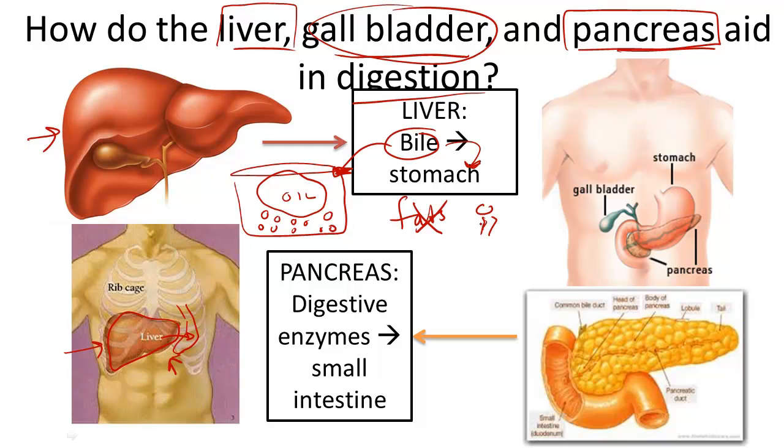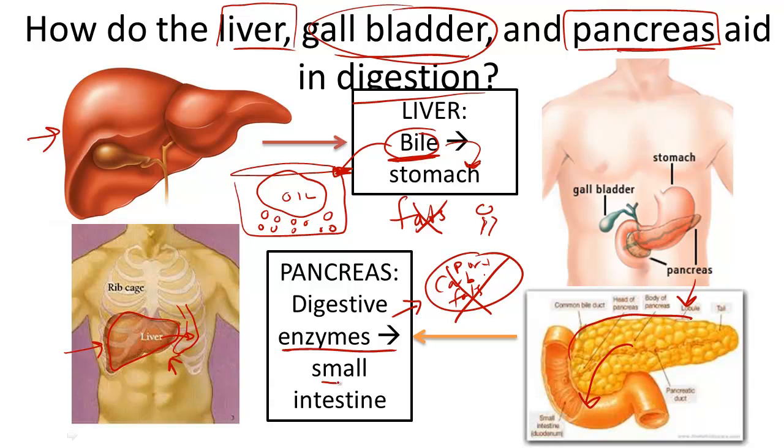That's not where digestion of fat ends, but at least it's a good help. So the liver is pretty important for helping us break down fat. Now onto the pancreas. The pancreas helps with digestion in a few key ways. It secretes a substance called amylase, and also some lipases and proteases — enzymes that break down carbohydrates, fats, and proteins — by secreting these enzymes into the small intestine.